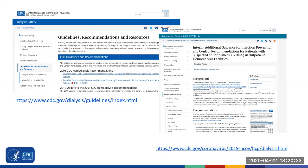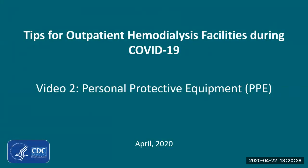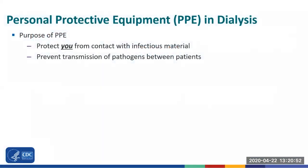The guidance and additional resources are available on the CDC web page. The video you are watching is "Tips for Outpatient Hemodialysis Facilities During COVID-19: Personal Protective Equipment." This video will highlight some of the basic personal protective equipment used in dialysis, as well as more specific PPE practices for COVID-19 so patients can continue to receive dialysis treatments. Let's get started by refreshing our knowledge on some general PPE used in dialysis.